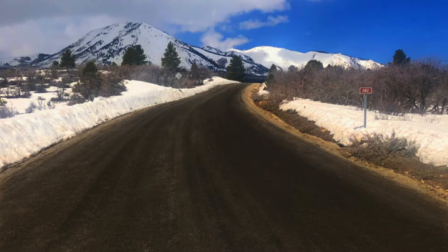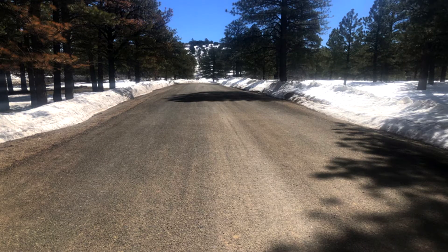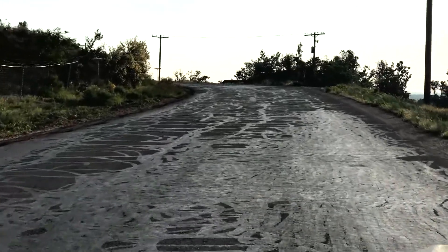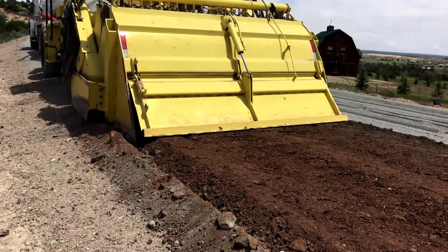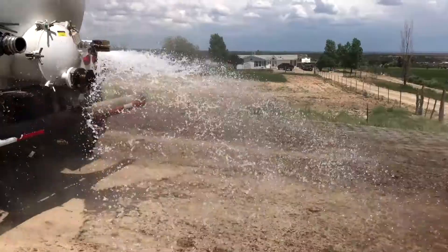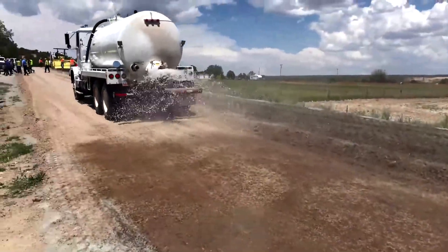We installed two roads last season and they went through one of the wettest winters that we've seen in San Juan County in a number of years and seem to have a very good performance rate. So here we are today with another installation on a road just north of Blanding, Utah to provide the same type of product and results for the community and residents here.